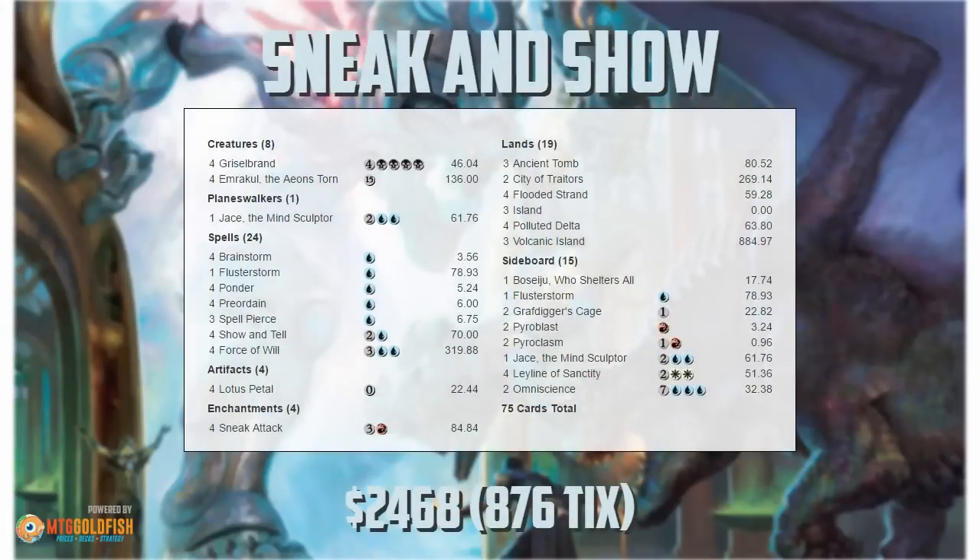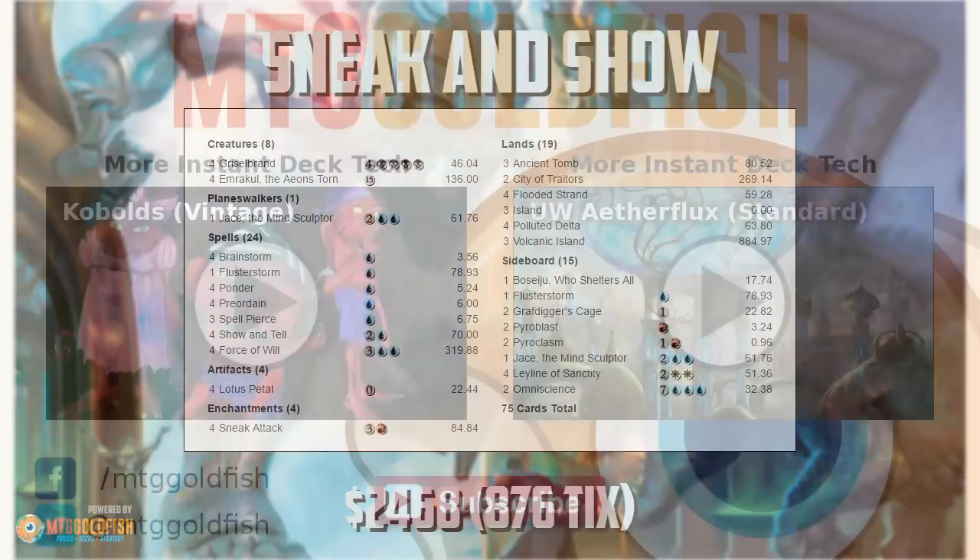Anyway, that's Sneak and Show for Legacy, and that's been our Tier Deck Tech for this week. Thank you very much for watching, I hope you enjoyed the video, and I will talk to you soon.